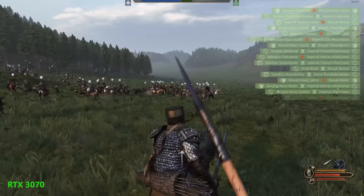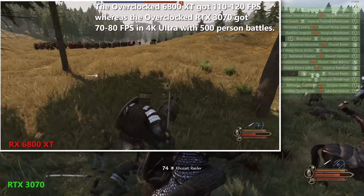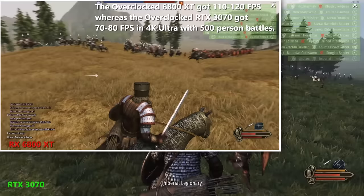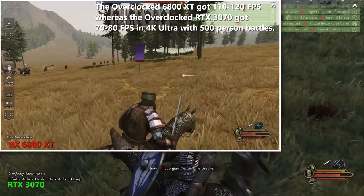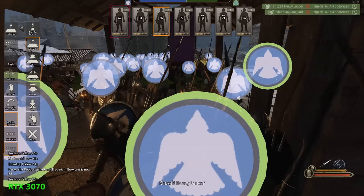Mount & Blade: Bannerlord didn't perform as well as the 6800 XT — which I believe was performing close to 50% better than the 3070 overclock to overclock — but on the Radeon 7 I was playing 1800p with around a 70Hz cap. With the 3070 I could immediately play full 4K constantly hitting that 70Hz cap, so I removed the cap and it generally stayed around 75–80Hz. Even in the siege sections with massive frame rate drops, minimums were only 20–30% worse on the 3070 versus the 6800 XT.